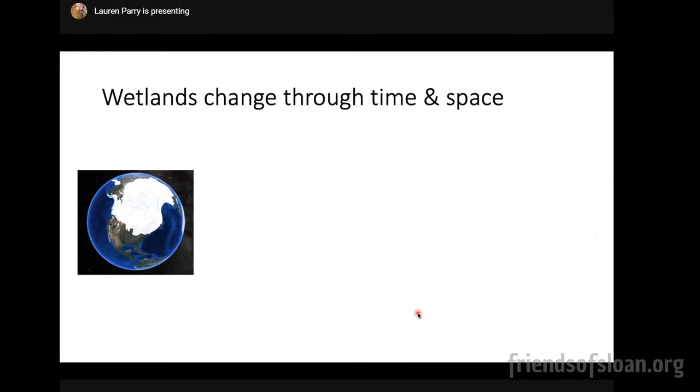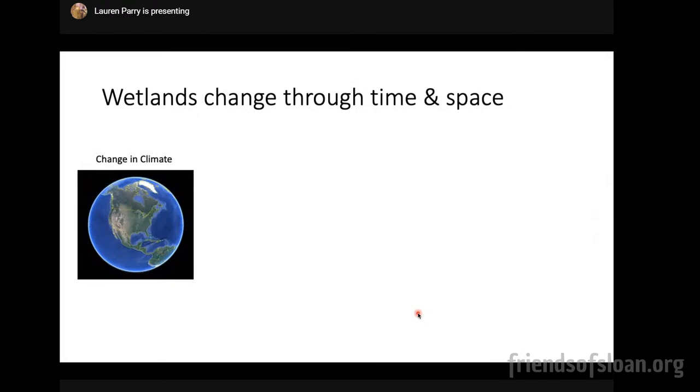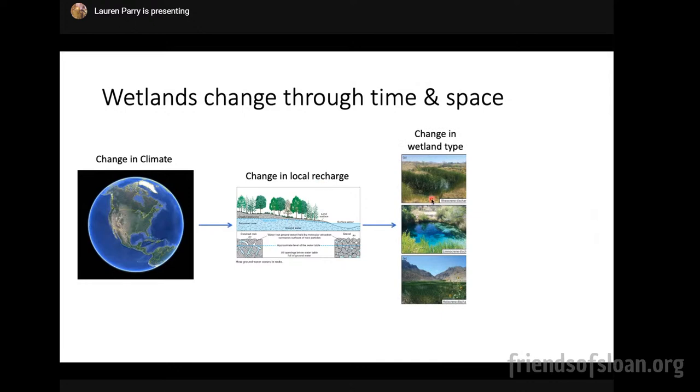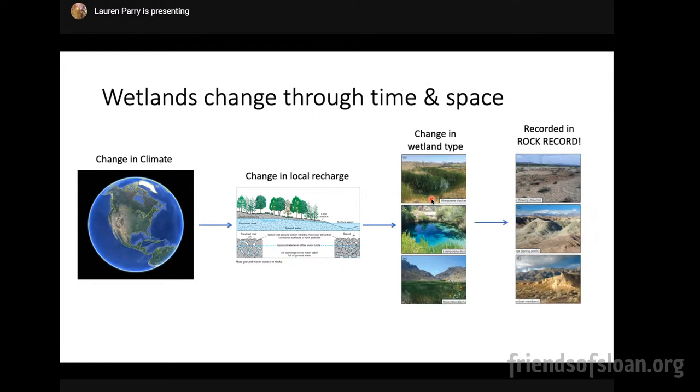Wetlands change through time and space because they're fairly sensitive to climate. When the giant ice sheet shifts our weather pattern south we get a lot more rain; when that ice retreats, as it is today, all that rain goes back up into the Pacific Northwest and it gets much drier. Less rain means less recharge, which lowers the water table and changes the type of wetland. All those changes are recorded in the rock record — geoscientists essentially read that story backward to reconstruct the past.